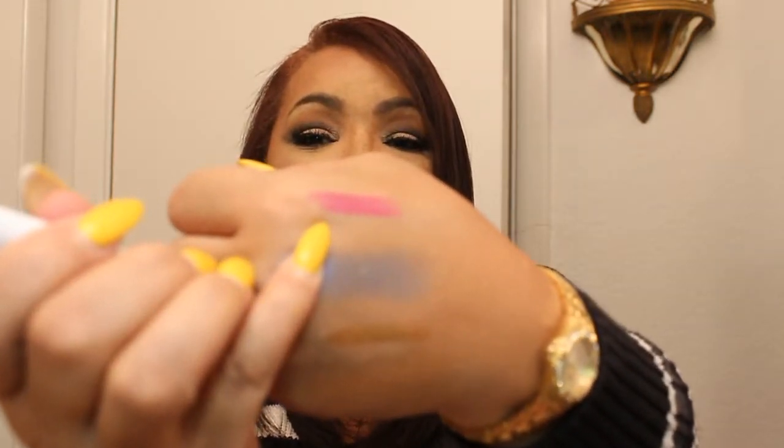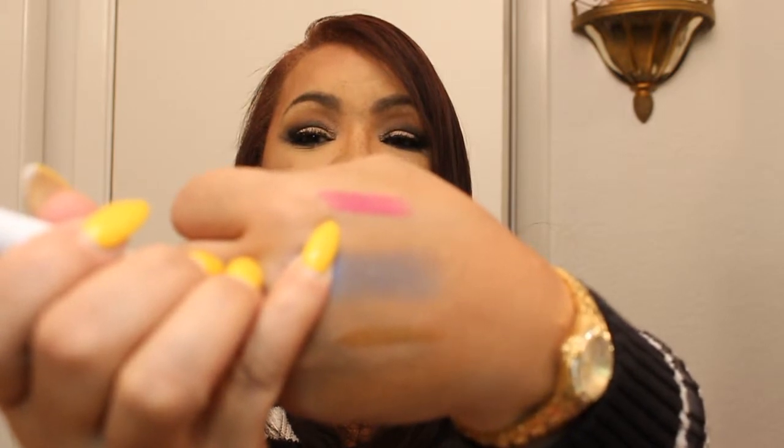I haven't had a chance to use the ColourPop eyeshadows yet, but I am looking forward to using them. I also picked up the Heart On Lippy Stick and the matching lip liner — it's a really, really pretty fuchsia color.